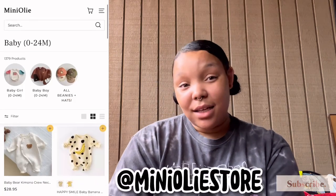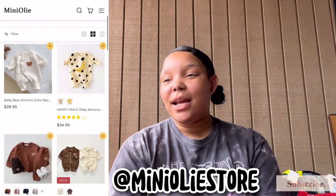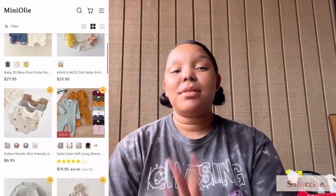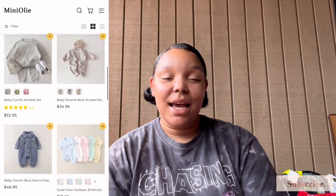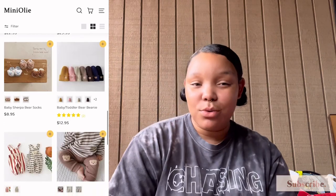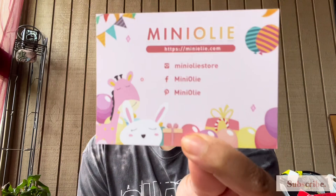Before we jump into today's video, I want to show you guys a few pieces I got from a company called Mini Ollie. We decided to collaborate and they sent Kamari the most cutest little pieces — I was able to pick them out on their website. Thank you Mini Ollie for reaching out for this collaboration because I am super obsessed. Let me show you guys what they sent my baby.